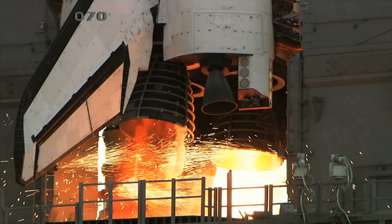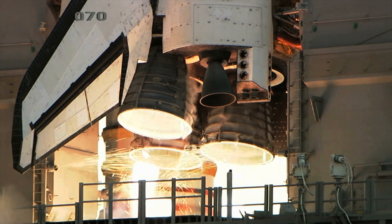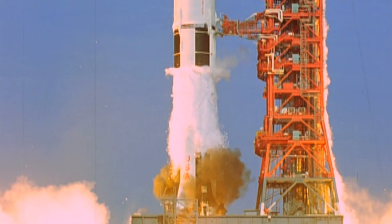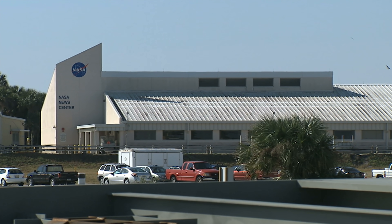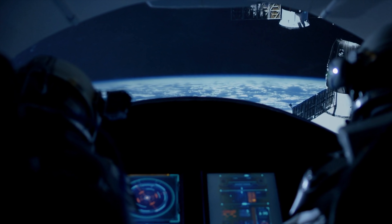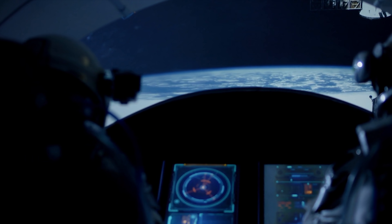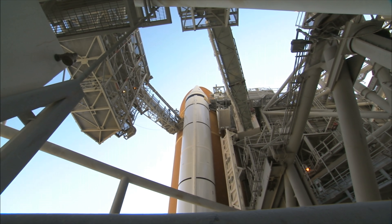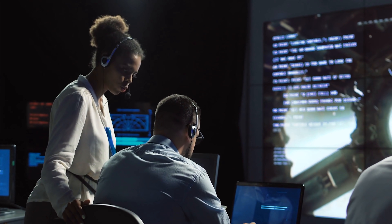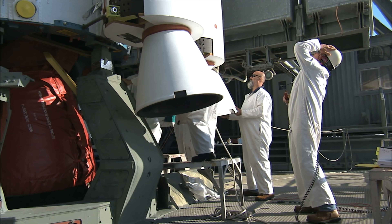One of the biggest mistakes of the space shuttle program was being too ambitious. Instead of improving upon the Apollo design and figuring out ways to cut costs, NASA decided to construct a brand new vehicle basically from scratch. Aside from a brand new design, NASA packed in as much technology as they could into the space shuttle, which made it one of the most complex rockets ever built. This led to some pretty hefty development costs, but more importantly, this made repairs and maintenance a nightmare.